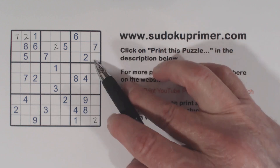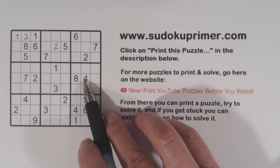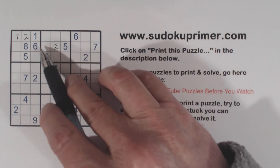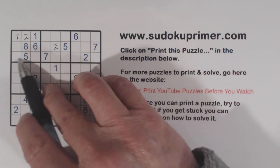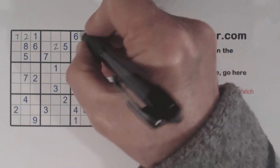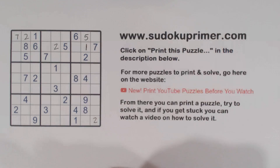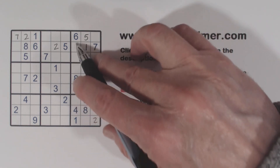Now notice here we have 4, 8 twins because we've got a 4, 8 there and a 4, 8 there — so these are 4, 8 twins. Because of that we've got a 5 here and a 5 here, so we know that's a 5 because the other cell is a 4 or an 8. Then we've got a 1 here so we know that's a 1. So now we know these are 3, 9 twins right there.